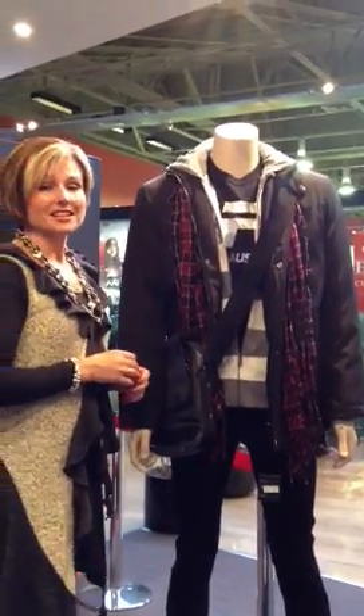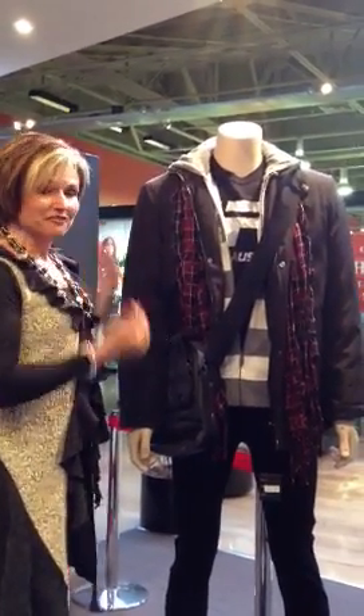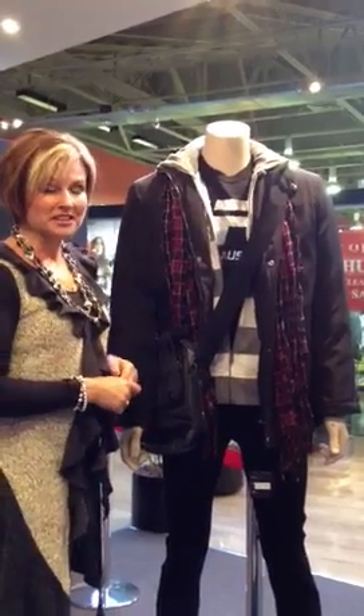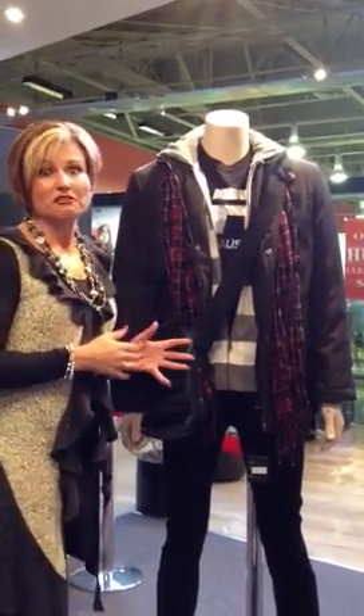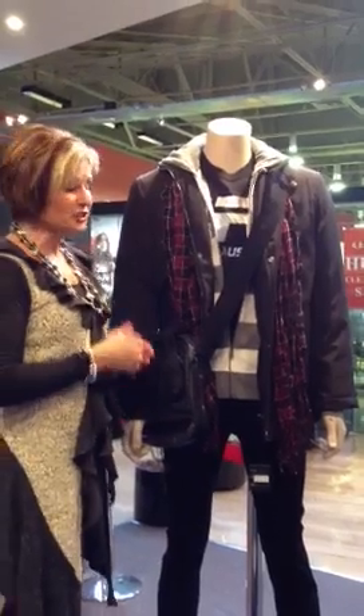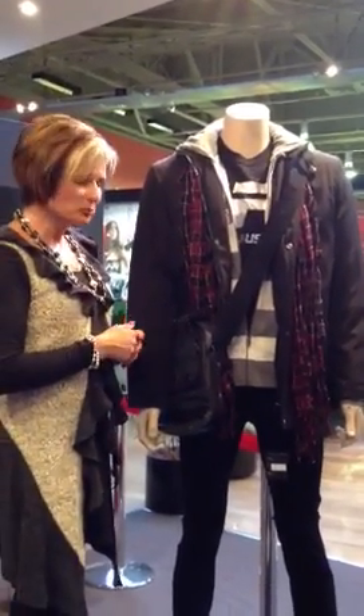Hello, this is Julie from Brandsmart again. Today I've put a fabulous outfit together on our male mannequin — I think he looks great actually. I've used about four or five different retailers here at Brandsmart to create this look, which is probably a little bit of a younger look.